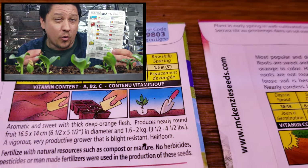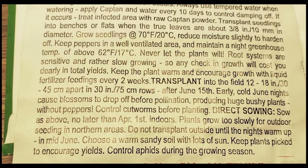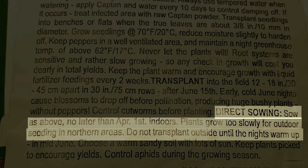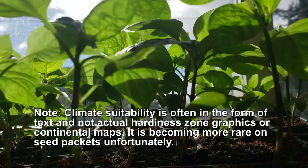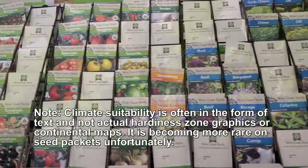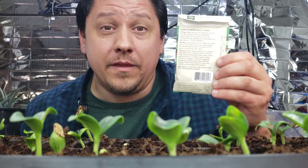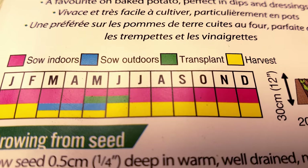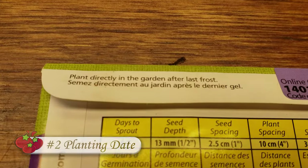Right away I look for a hardiness zone map, or at least a regional suggestion, letting me know whether or not my climate is even suitable for this crop. Usually I'll do my research on a crop first and then search out my seeds to buy, but it's still nice to have and confirm that I can indeed grow this plant in my area. Seed packets are usually stocked in stores for their appropriate local zone, but if you're buying seeds online, that obviously won't apply.